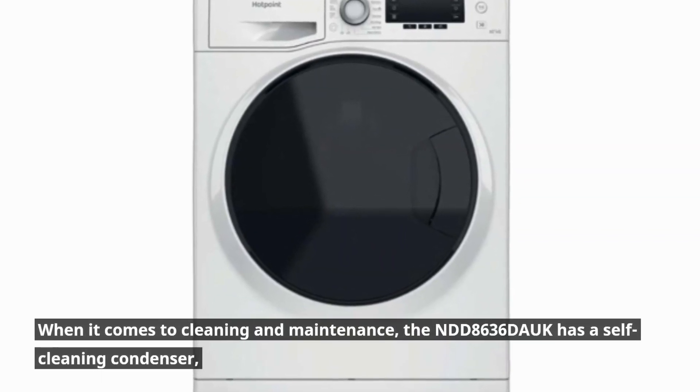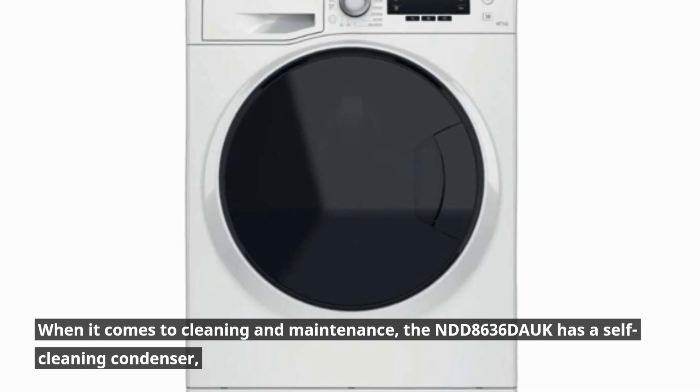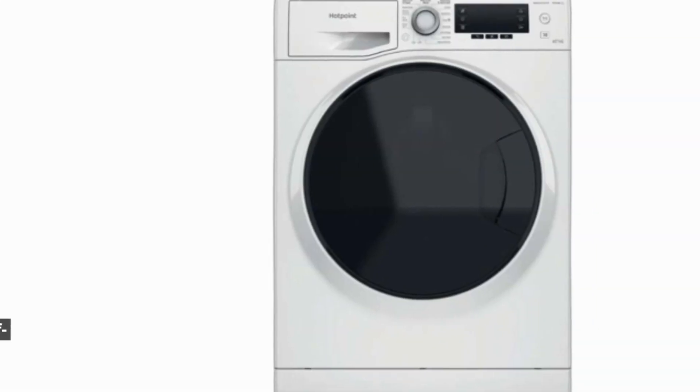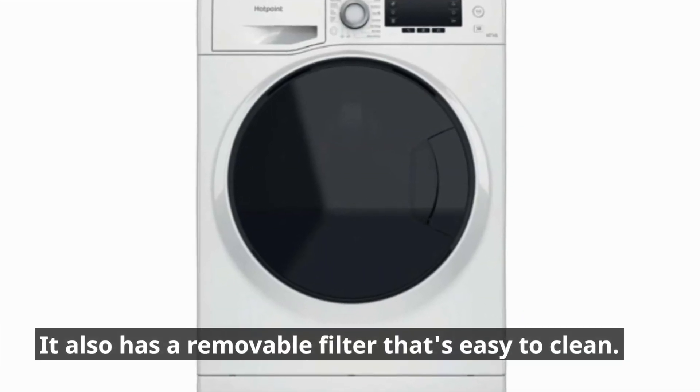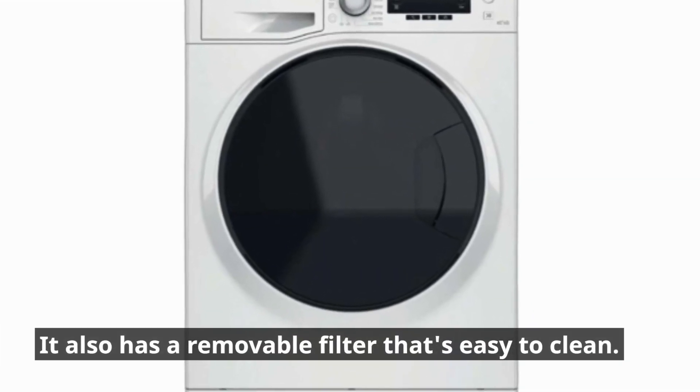When it comes to cleaning and maintenance, the NDD8636 Douc has a self-cleaning condenser, which means you don't need to manually clean it. It also has a removable filter that's easy to clean.